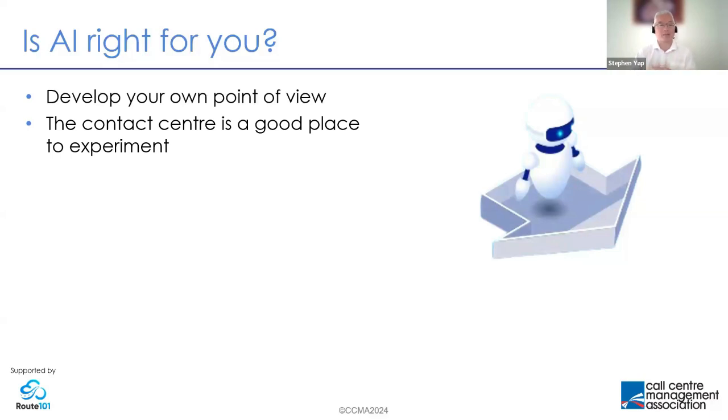The contact center is actually a really good place to experiment. In most organizations it serves as a horizontal function serving many different departments, so benefits achieved there are felt across the organization. If it benefits customers and improves efficiency, not many people are going to argue with that. So if you're going to start with AI somewhere, it might as well be at the contact center.